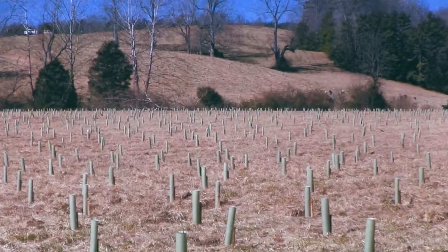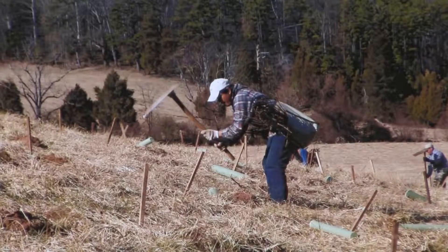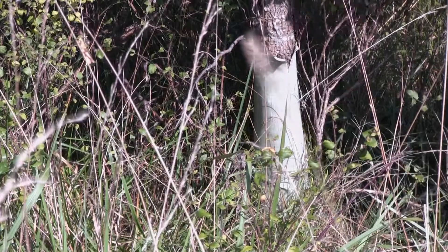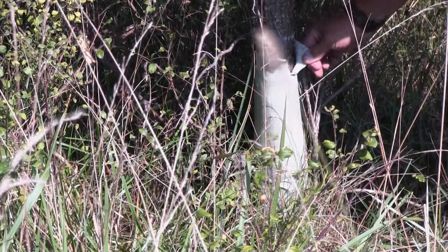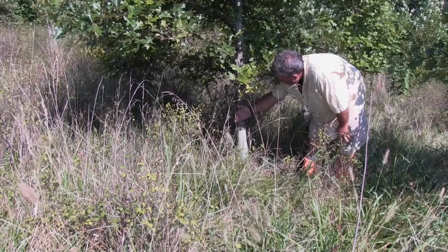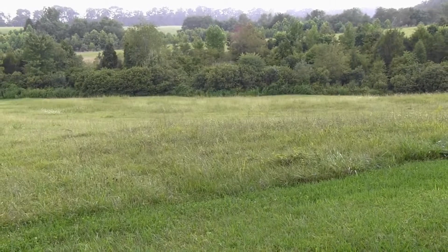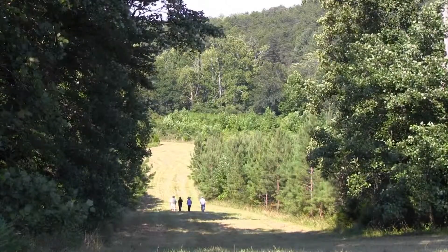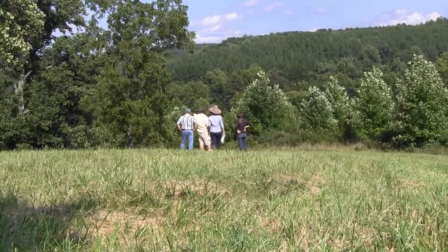Thousands of trees have been planted, with the costs covered by a local company that is using this positive practice for the environment to offset negative water quality effects within the same river basin. It is a land conversion project where we took active subprime farmland and placed a timber product on it — riparian buffers and forested areas — which qualifies under state law as a bank of tradable nutrient credits.